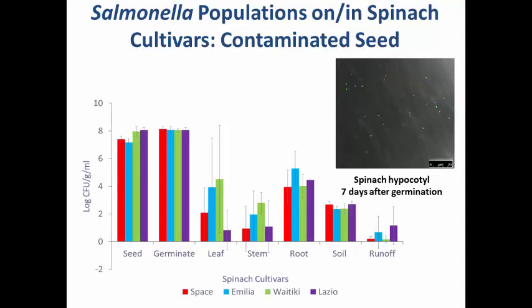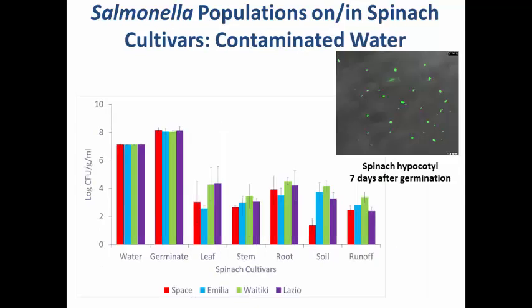This shows a confocal image of the spinach hypocotyl — the stem portion — done seven days after germination. You can see the Salmonella containing the green fluorescent protein right there. Some of this contamination is subsurface.